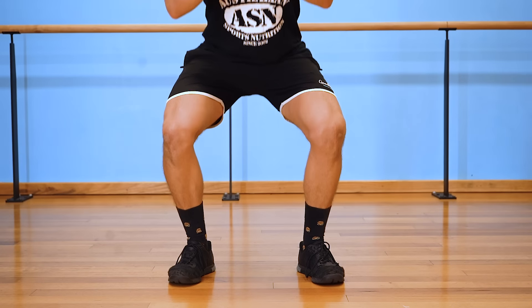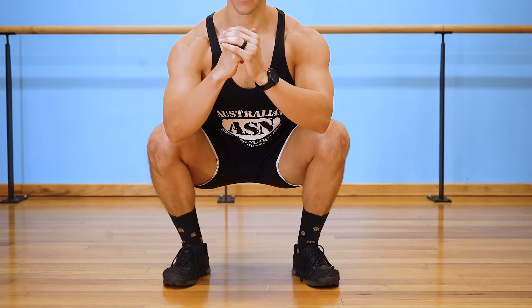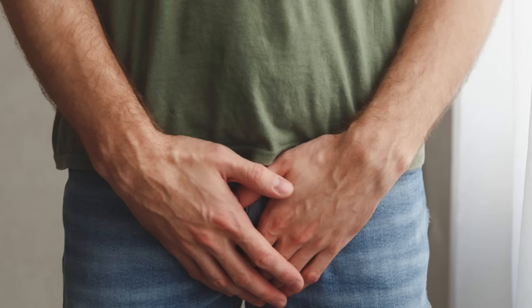Some Kegel exercises for men that are currently shown online are absolutely not Kegel exercises, or what's also known as pelvic floor exercises. These exercises won't solve your pelvic floor problems despite their claims to the contrary, and in fact in some cases they can actually make your pelvic floor problems worse.